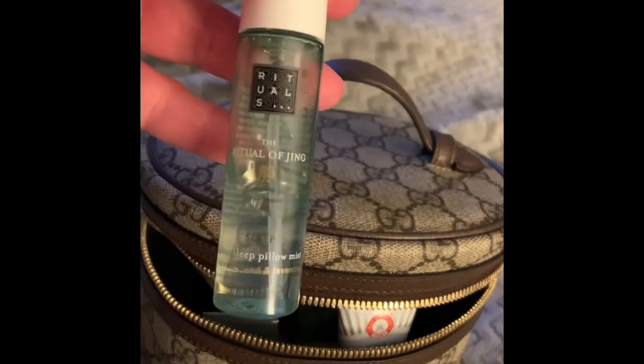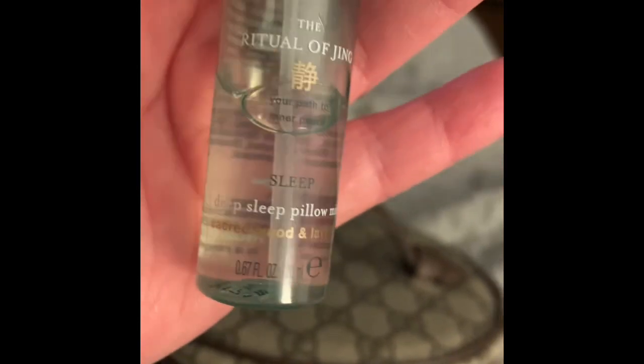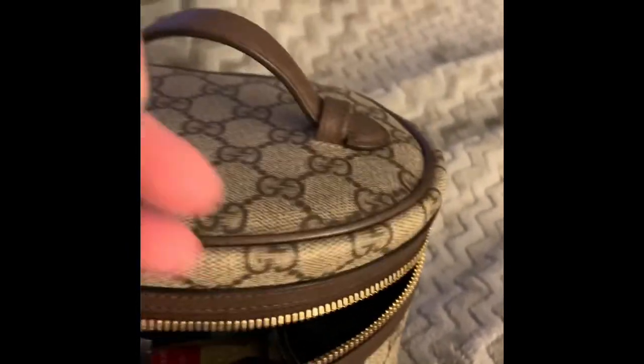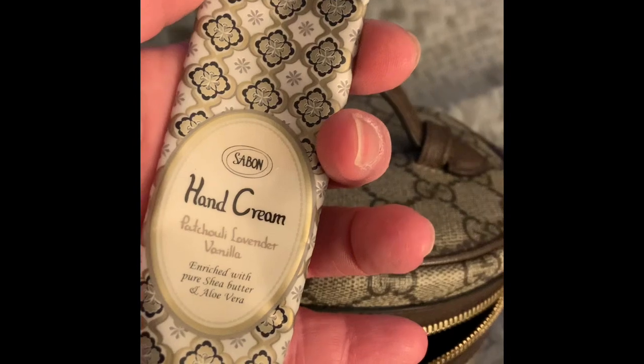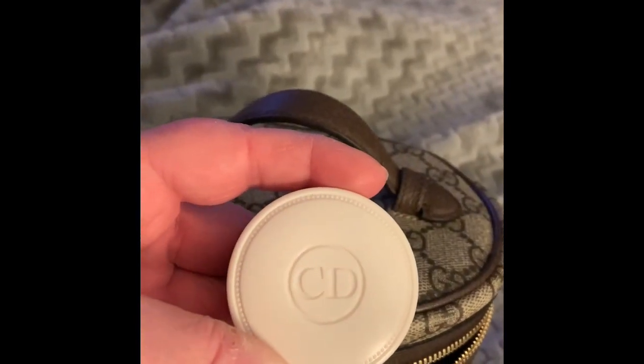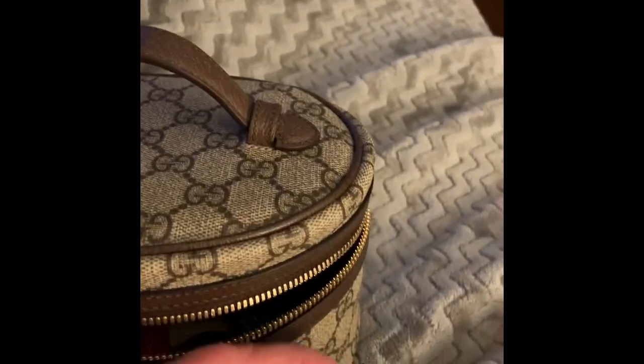I have a pillow spray — this is from Rituals, the Ritual of Jing for sleep, Deep Sleep Pillow Mist. It's really nice. I have a First Aid Beauty Ultra Skin Repair Cream, and sometimes I'll put that on my elbows, knees, or other places that are super dry. I have a Sabon Hand Cream in Patchouli Lavender Vanilla. I have a Dior Apricot Cuticle Cream, which I try to put on every night — I'm not always so successful, but I try.